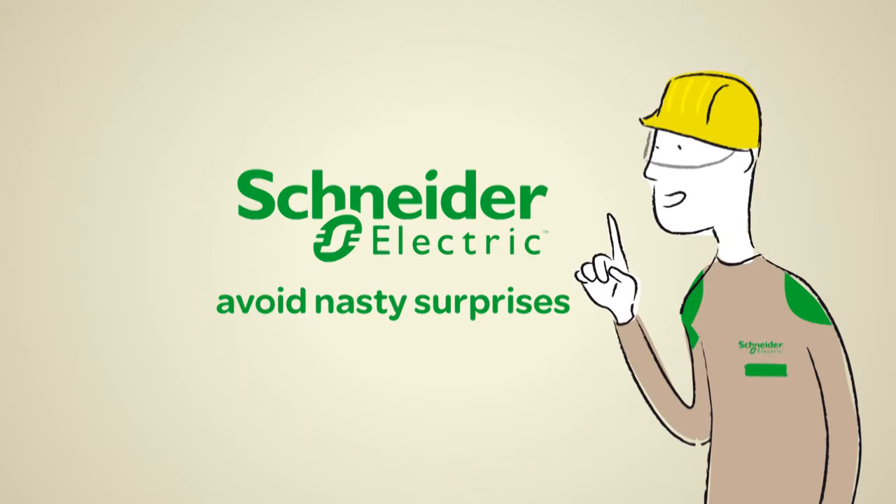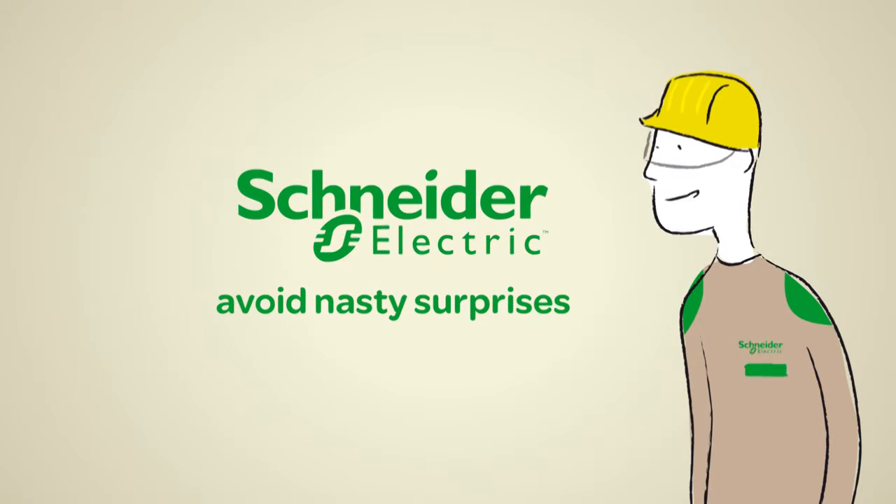But the pro-diag diagnostic tools used by Schneider Electric can help you avoid them. No surprises.